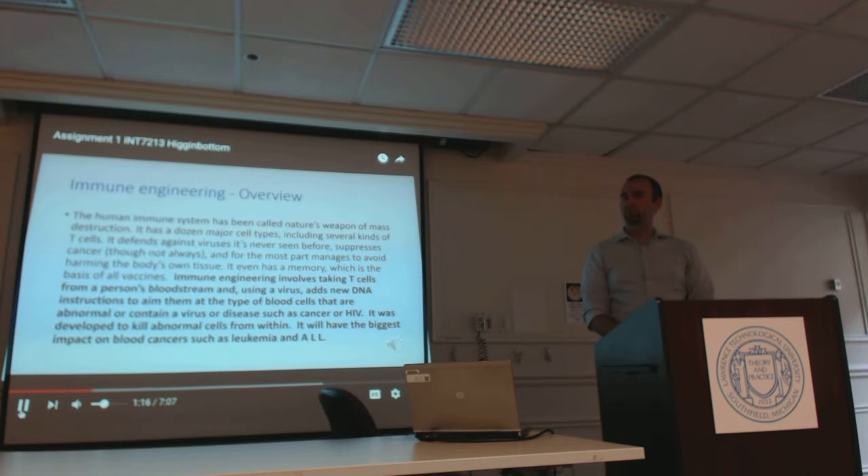Immune Engineering involves taking T cells from a person's bloodstream and, using a virus, adds new DNA instructions to aim them at the type of blood cells that are abnormal or contain a virus or disease, such as cancer or HIV. It was developed to kill abnormal cells from within, and it will have the biggest impact on blood cancers such as leukemia.